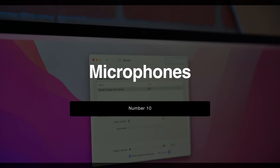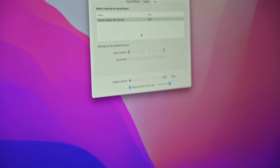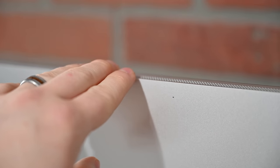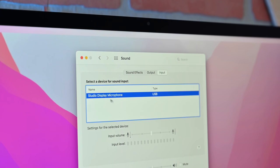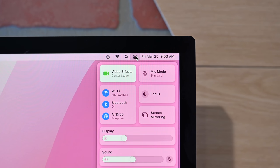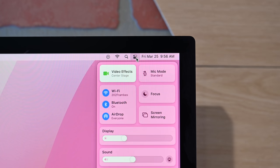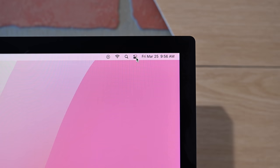Number ten is the microphones. Apple includes a three-microphone studio-quality array on the Studio Display, with one on the back and the others hidden inside the vents. It shows up as a USB mic in System Preferences. Because of the multi-mic array, there are different microphone modes: standard, voice isolation to cut down on external noise, and wide spectrum to capture even more. You do need to be in a supported app — QuickTime won't work, but FaceTime will.